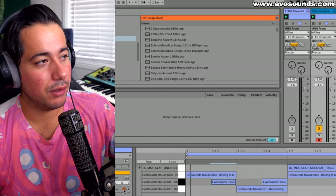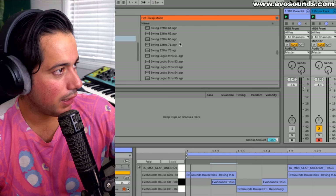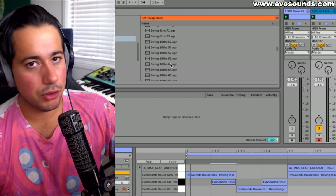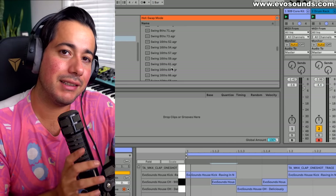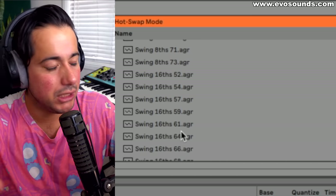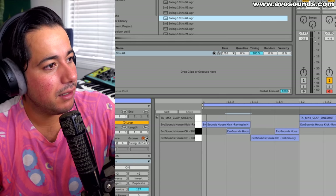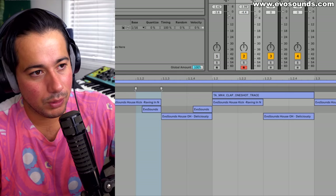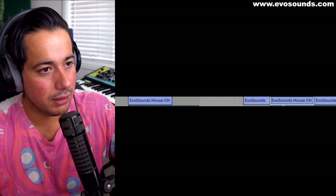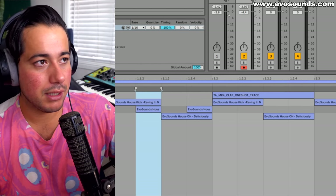All we really need to do is go to the Groove Pool in Ableton and select '16 Swing 16s,' which is the most popular option. The number next to it controls how heavy or intense the swing is. We'll go with a very intense one and commit it — you can see it shifts alternate notes off the grid to create that funky feel.